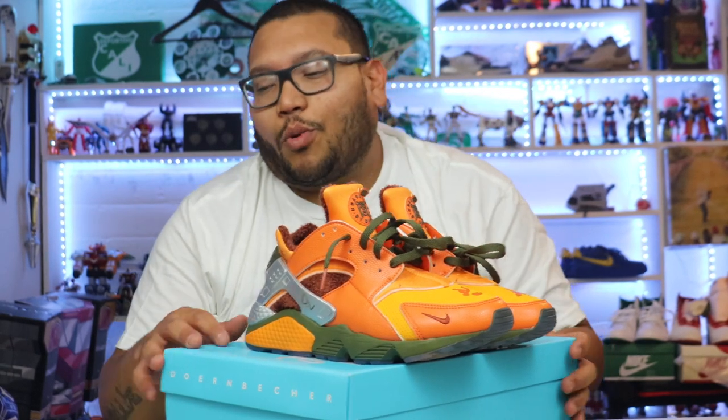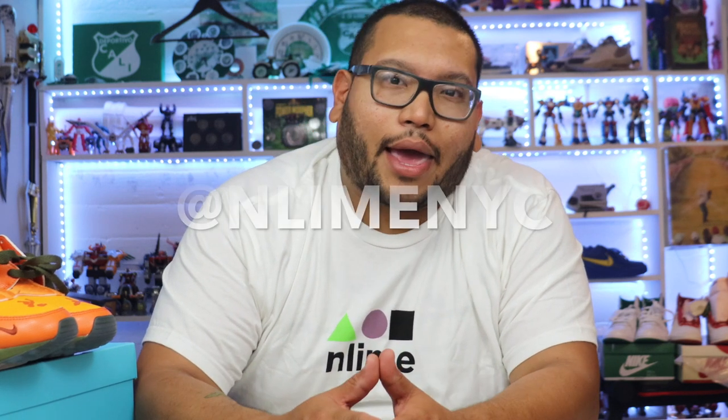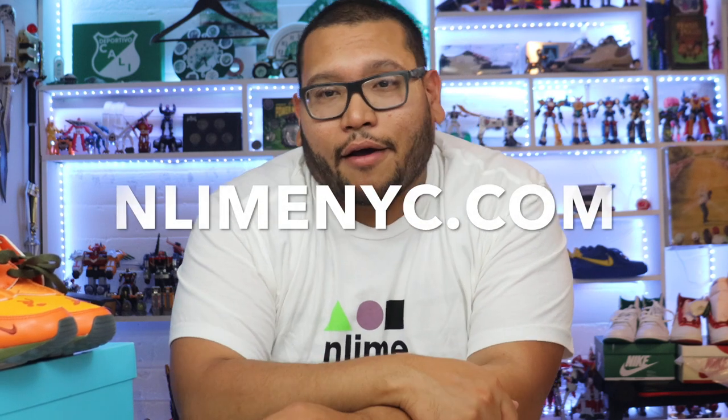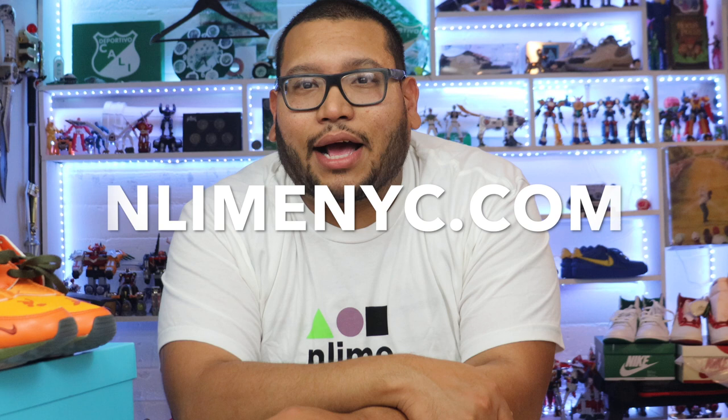Thank you guys so much for watching. I really appreciate you guys for showing the love. I'm going to add his YouTube link to the description down below, and if you guys could please subscribe to his channel — we're showing love, let him grow. Like you guys are helping me grow, you guys can help him grow. And that's the show. Follow me on Instagram at NLMNYC. If you want to cop some merch, don't sleep on me — go to my website, NLMNYC.com. Thank you so much guys for watching my channel. Appreciate it. Until the next one. Over and out. Deuces.